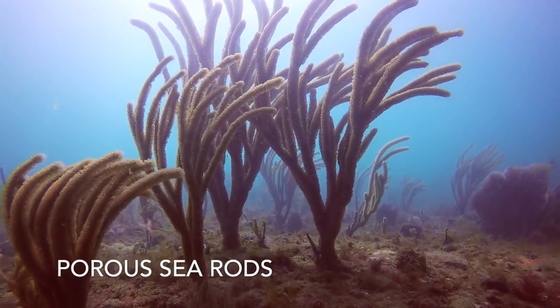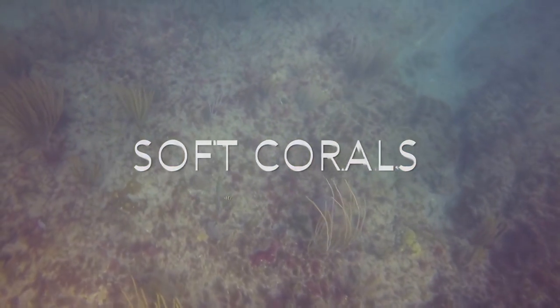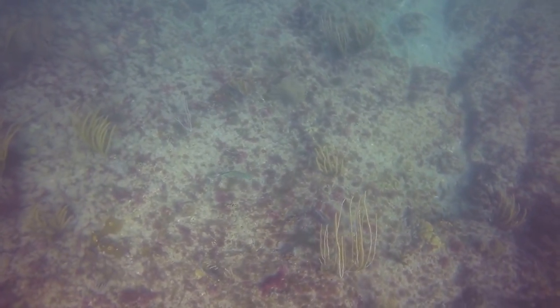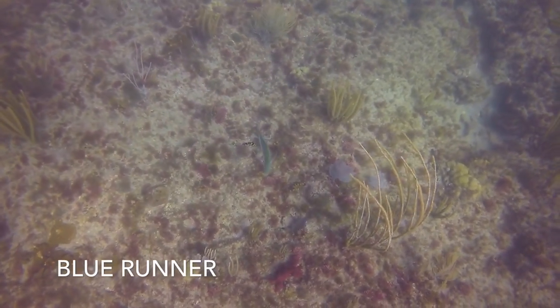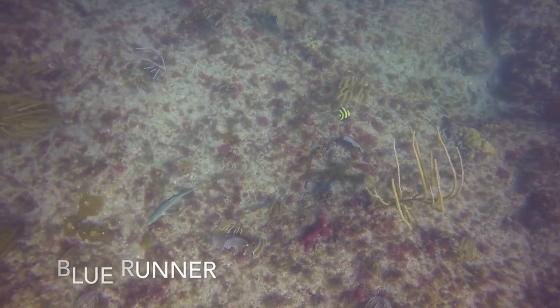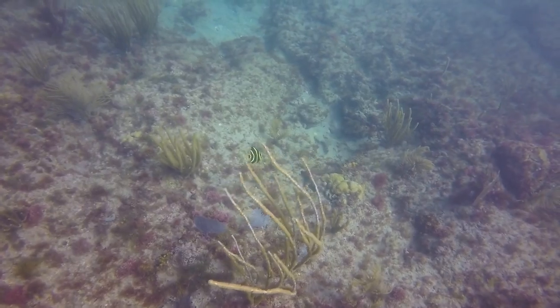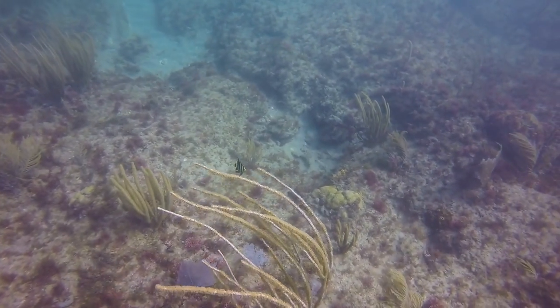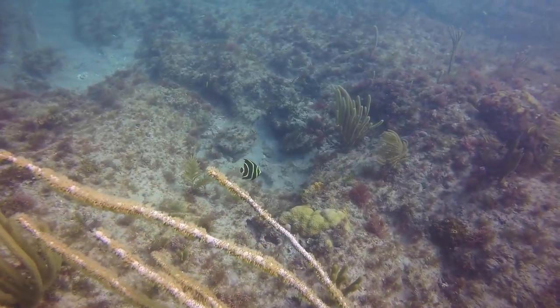Dancing here are sea rods, which are actually soft corals. On the bottom there appears to be a blue runner and a French angelfish hanging out together. Like the French angel from earlier in the video, this one too is in the juvenile stage. However, this one is much larger.